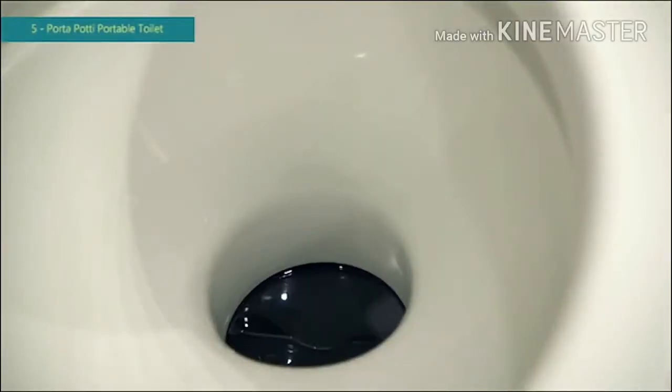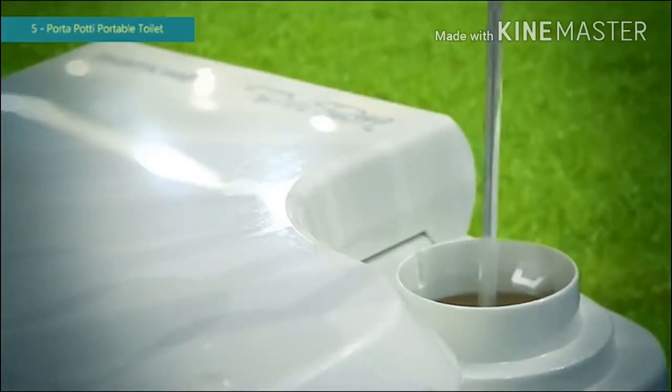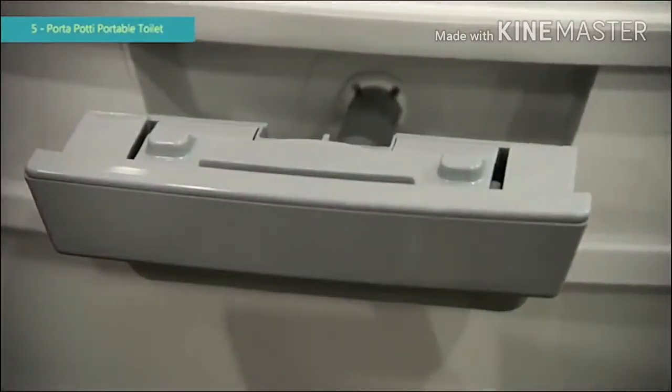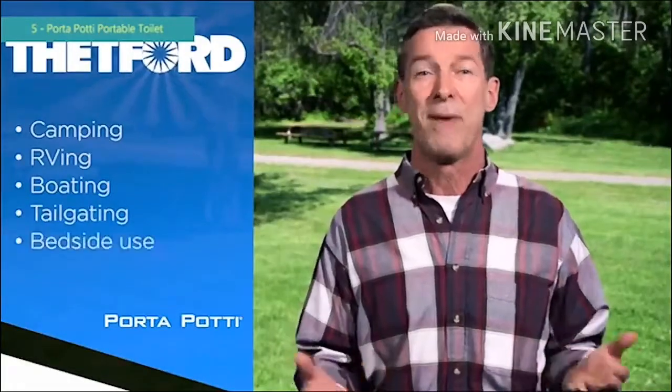Waste and odors are sealed off when not in use. The top half holds the fresh water used to wash down the bowl during flushing. The bottom half stores waste until it's time to be emptied into a toilet. A Thetford Porta Potty portable toilet is a natural for camping, RVing, boating, tailgating, or bedside use.